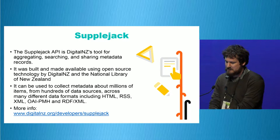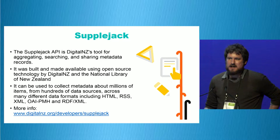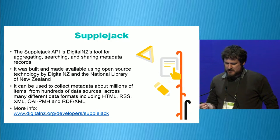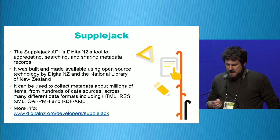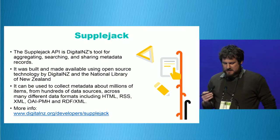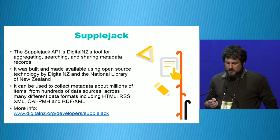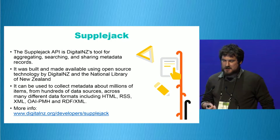So what is Supplejack? Supplejack has been designed and developed by Digital New Zealand and it's a tool for aggregating, searching and sharing metadata records. It's used to collect metadata across millions of items from hundreds of data sources across many different data formats. It's an API which transforms messy data, creates a unified search index and makes consistent metadata widely available via an open API data service built using open source technology by Digital New Zealand.